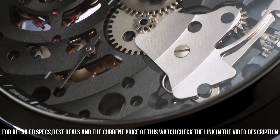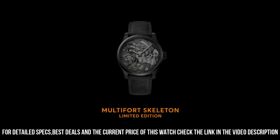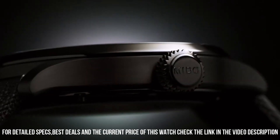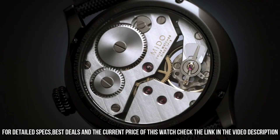Item shape: round. Dial window material type: sapphire. Display type: analog. Clasp type: buckle. Case diameter: 44mm. Case thickness: 12mm. Band material: cloth.